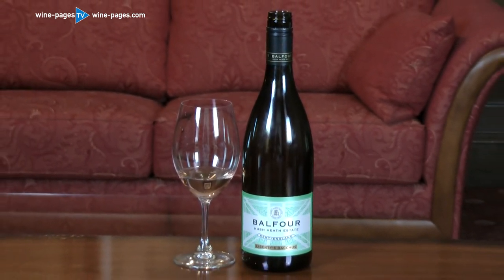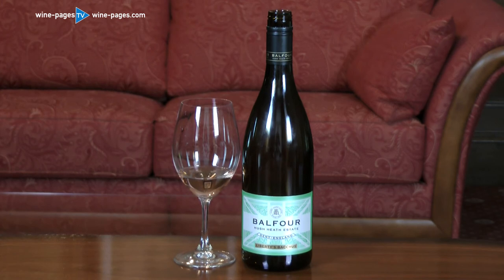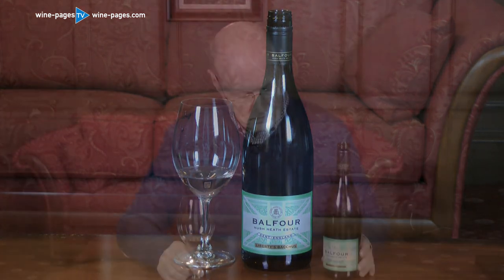This is the Hush Heath Balfour Estate 2019 Liberty's Bacchus, for sale at around £17 to £18. A little list of retailers coming up. And it is my interesting wine of the week.